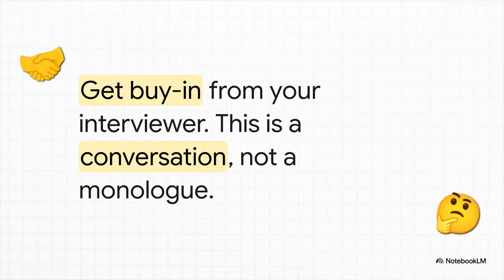This is a fantastic moment to just pause. After you've got your high-level sketch, check in with your interviewer — just ask, 'Does this general approach make sense to you?' That simple step turns the interview from you talking at them into a real collaborative design session, which is exactly what they want to see.